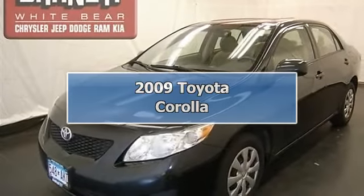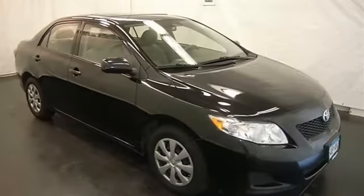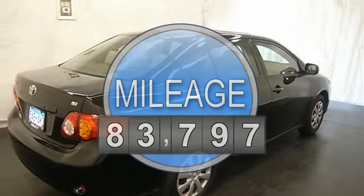This vehicle is loaded with steel wheels, wheel covers, keyless entry, power exterior mirrors, air conditioning, AM-FM stereo, CD player, and MP3 player.